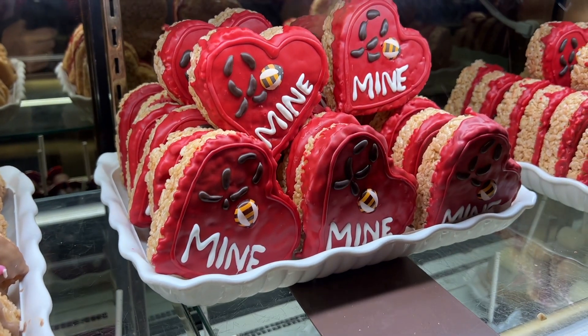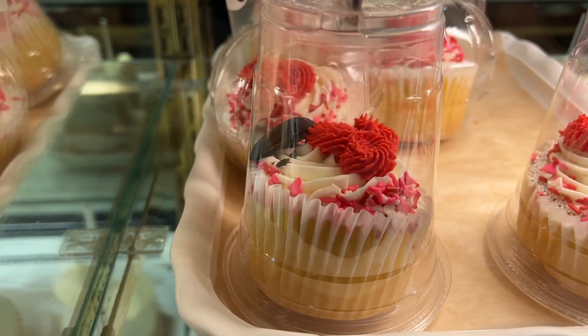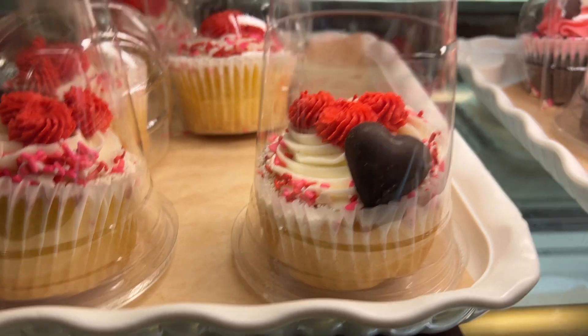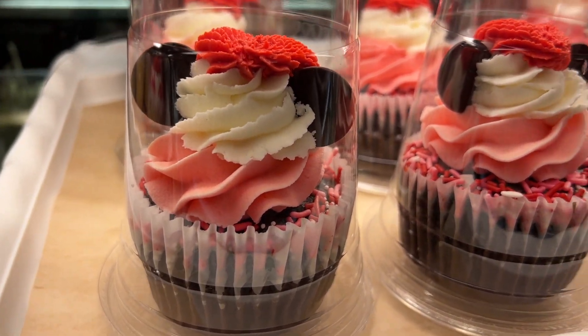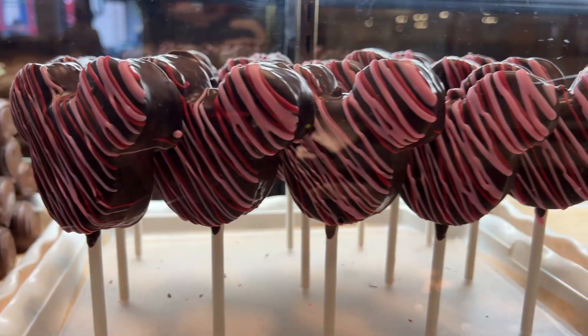Down here is a Be Mine heart-shaped Rice Krispie Treat — we're going to get one of those to let you know how it is. Over here they have two different kinds of cupcakes: vanilla, and chocolate with extra frosting on top with Mickey ears. And right up here we also have the dark chocolate marshmallow wand, and we're going to get this as well.